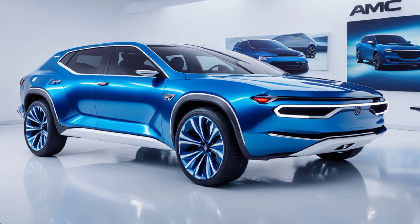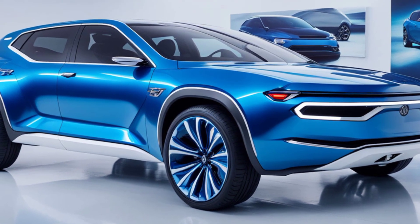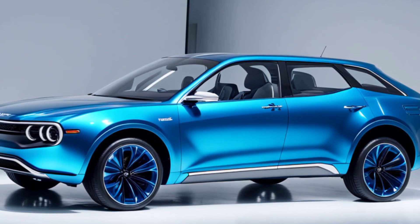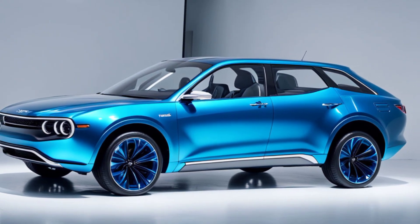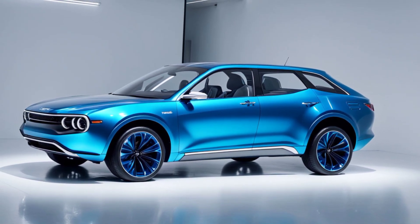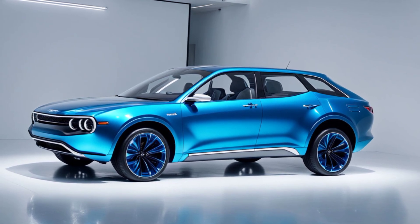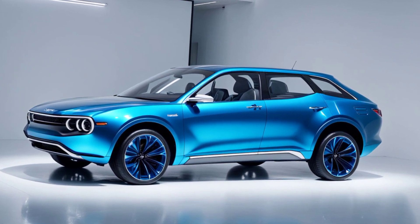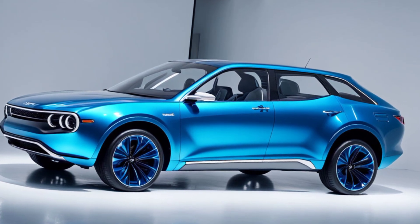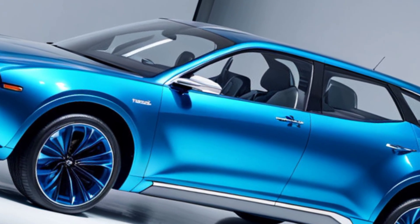So buckle up as we explore the design, performance, and features of this incredible new model. The 2025 AMC Hornet X takes inspiration from the original Hornet of the 70s, but with a sleek and modern overhaul. The design maintains its aggressive stance, with sharp lines and a bold front fascia that commands attention on the road. Up front, you'll find a reimagined grille that pays homage to the classic AMC design, paired with futuristic LED headlights that give it a striking look. The body is aerodynamic, sculpted for efficiency and speed, yet still rugged enough to honor its muscle car heritage.